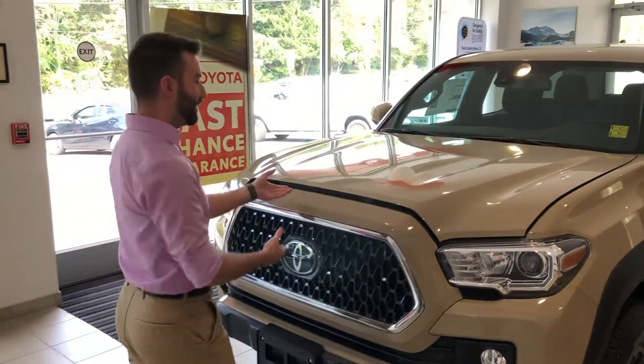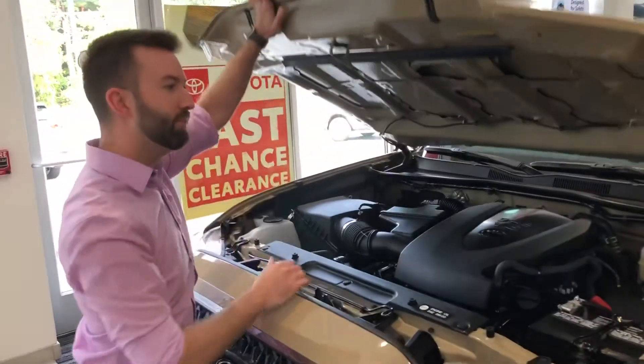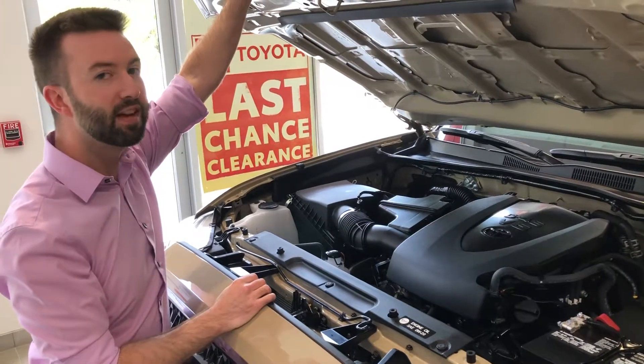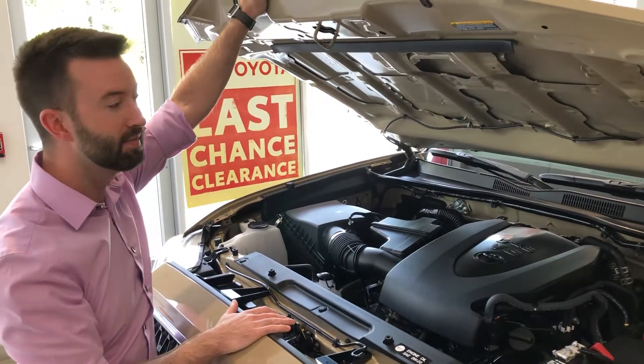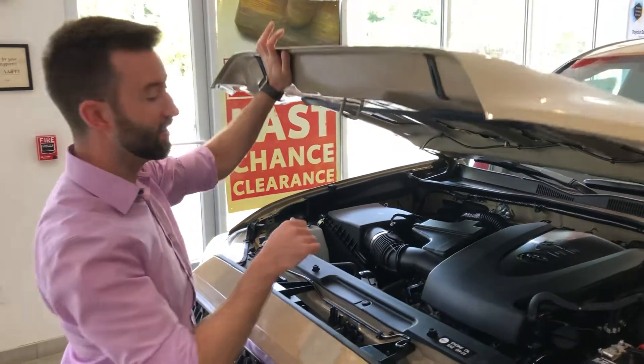The TRD Off-Road comes with Toyota's 3.5 liter V6 engine, giving you 278 horsepower and 265 pound-feet of torque. This one's mated to an automatic transmission with a part-time four-wheel drive system. If you do prefer to roll your own gears, there is a manual available on the Tacoma.